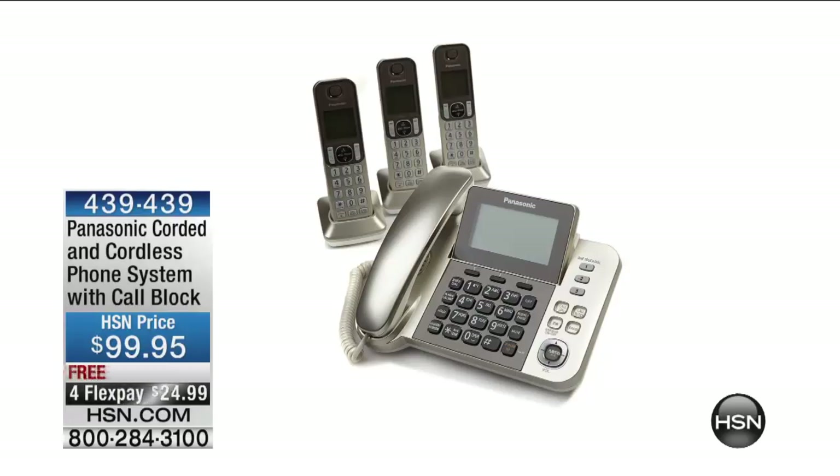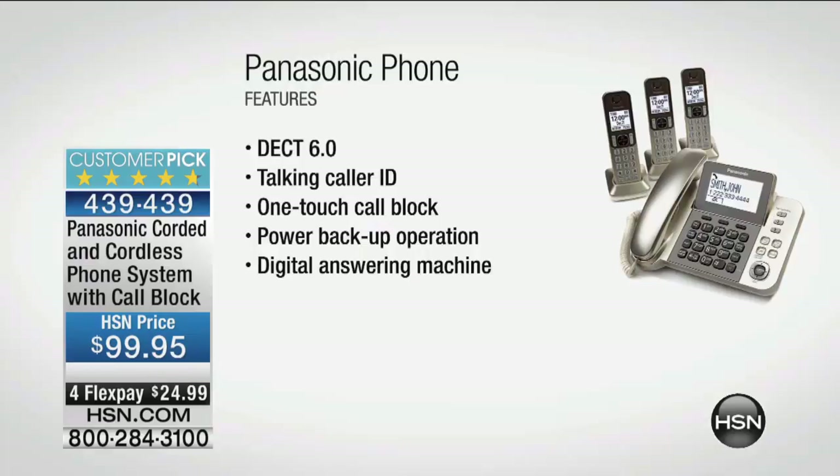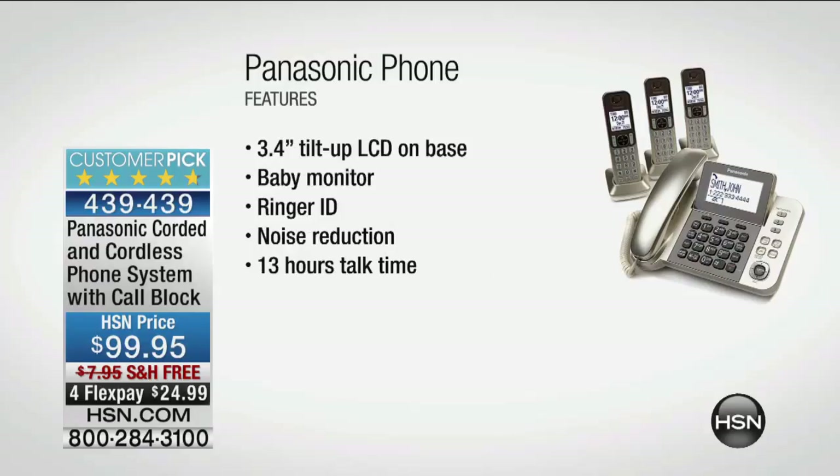Panasonic — we were really hoping for a presentation because the theme is home sweet home office. We weren't able to get one because so many were sold over the weekend. This is our Panasonic corded and cordless phone system with call blocker — $99.95 with free shipping and handling, item 439-439. You get three additional cordless handsets and the main system with a digital answering machine. Big screen, big numbers, very bold, and a five-star customer pick.